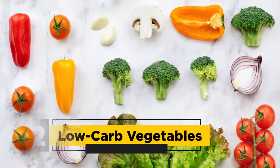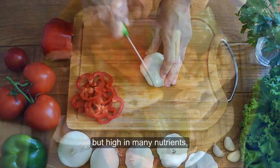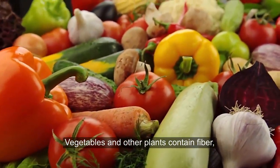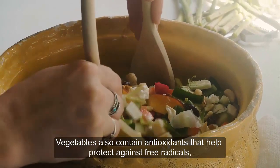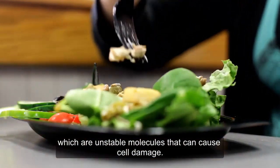Low-Carb Vegetables. Non-starchy vegetables are low in calories and carbs, but high in many nutrients, including vitamin C and several minerals. Vegetables and other plants contain fiber, which your body doesn't digest and absorb like other carbs. Vegetables also contain antioxidants that help protect against free radicals, which are unstable molecules that can cause cell damage.